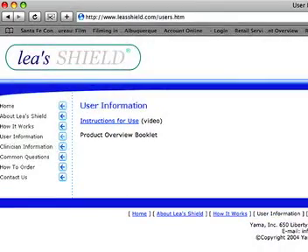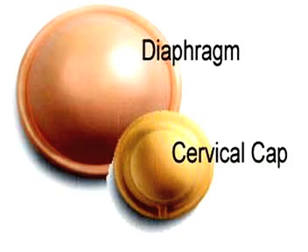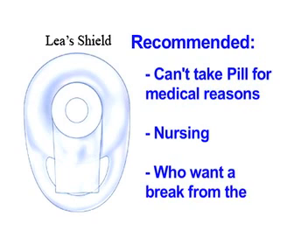Clinical studies have shown that the Lea's Shield is more effective than the diaphragm and the cervical cap. The Lea's Shield is recommended for women who cannot take the pill due to medical reasons, women who are nursing and cannot take hormones, as well as women who just want to take a break from the pill.